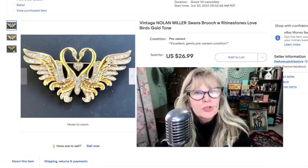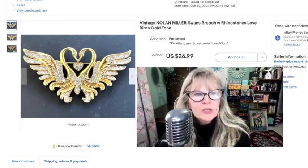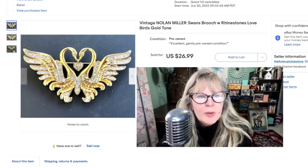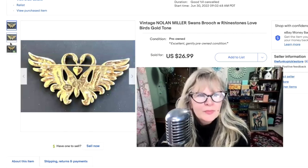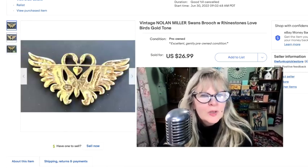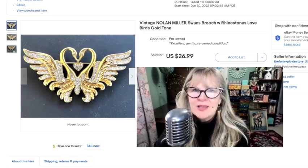I found this gorgeous Nolan Miller brooch in a thrift store. I think maybe it said $50. I said to the woman, 'Is this $50?' and she said, 'No, you can just have it for $10.' A really odd drop in price in a second's time. I thought it might sell for more, but that's okay. Paid $10, sold it for $27.